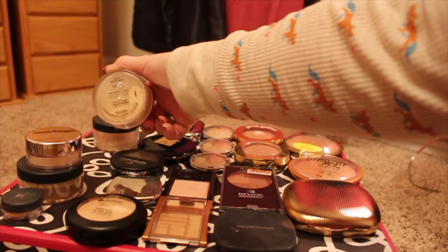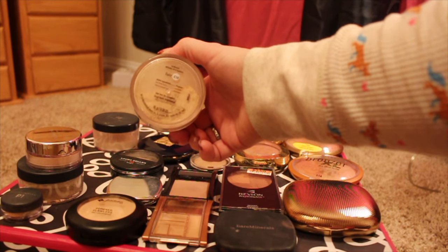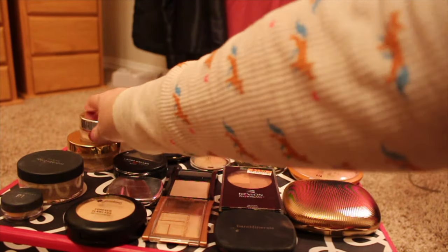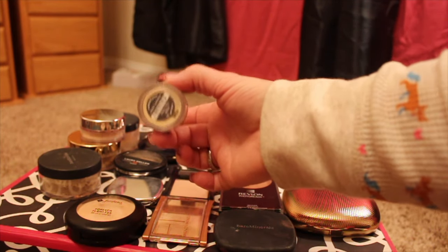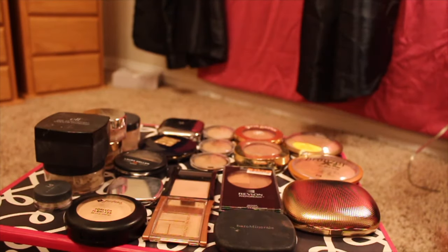This is a foundation — I didn't have that many foundations to declutter, but this is a powder foundation. Another mineral veil, another powder foundation. And then this is an under eye setting powder, but it's just too yellow for me. So those are all going to be going away.